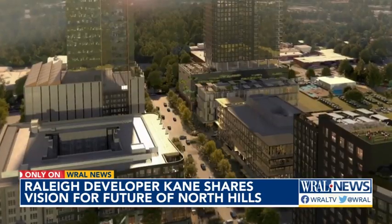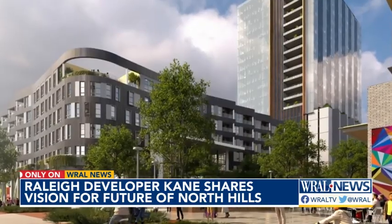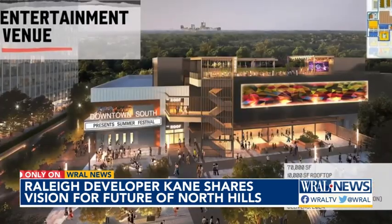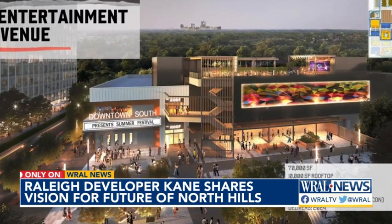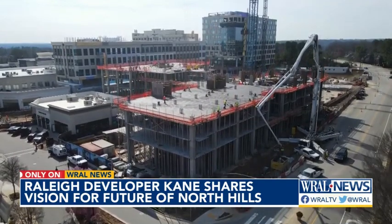Kane is getting ready to break ground on the massive new Downtown South development. It will bring an apartment tower, offices, shops, and an entertainment venue along South Saunders Street at I-40. Eventually, I think that will be comparable to North Hills. It'll have a different flavor and a different feel to it because we're trying to do something very different than what we've done here.